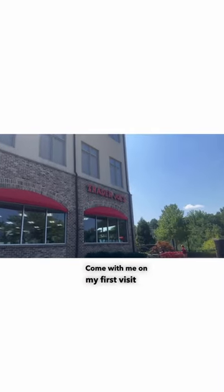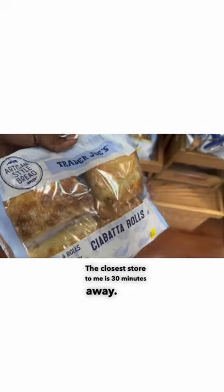Come with me on my first visit to Trader Joe's. The closest store to me is 30 minutes away, so today I'm picking up all of the must-try items that I've seen on TikTok and other social media.